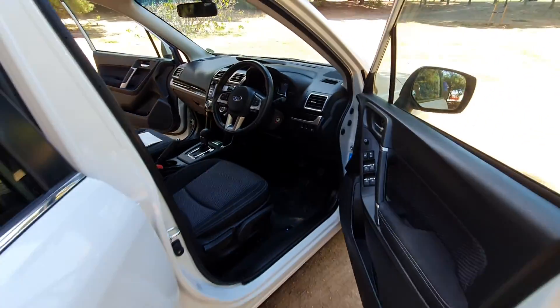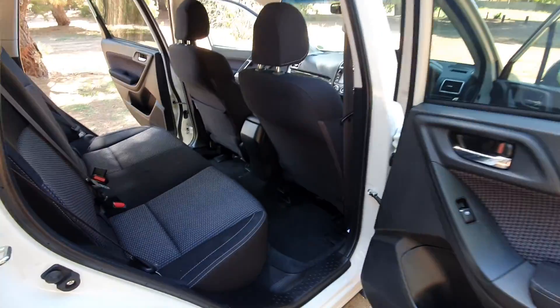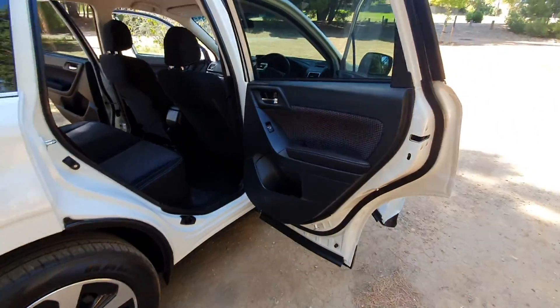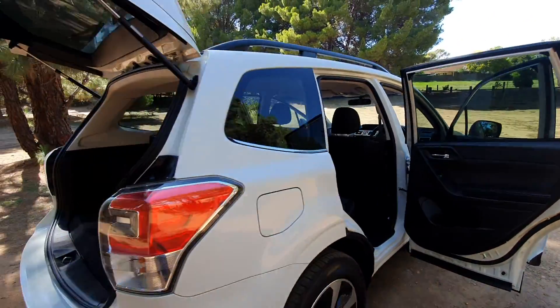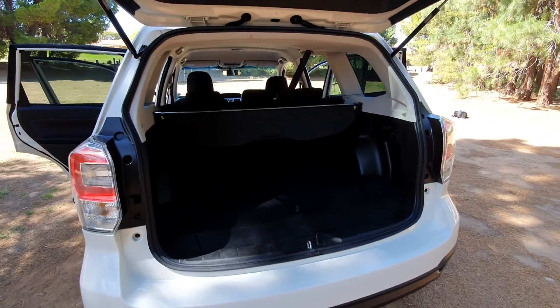A ton of space in the back here, again everything as it should be, beautifully well looked after, and an absolute ton of space in the boot.